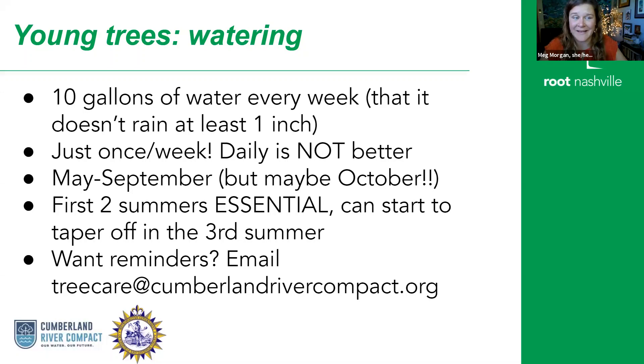If you want reminders, we have a list where we send out watering reminders every week, May through September, that either says yes, you need to water your trees this week, or, hey, we received an inch of rain, you don't need to water this week. If you would like to receive those reminders, you can email treecare@cumberlandrivercompact.org and we can add you to that list.